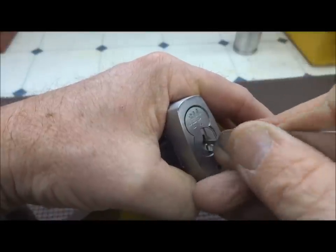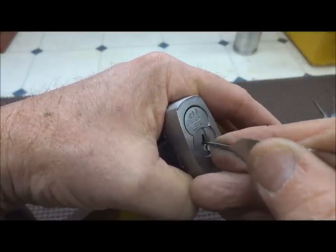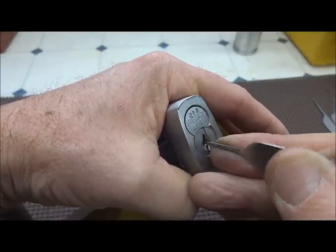There we go. Really tight keyway guys in these PKS, and they have security pins unlike a lot of the other Bests.